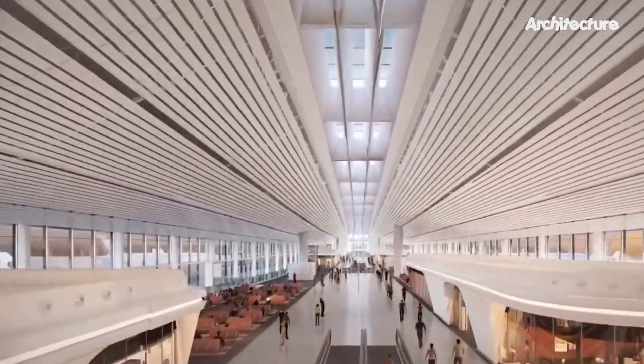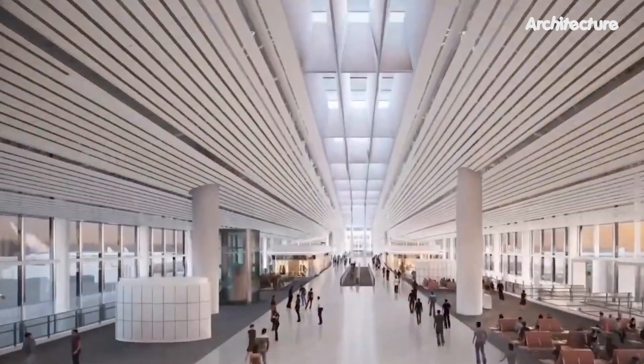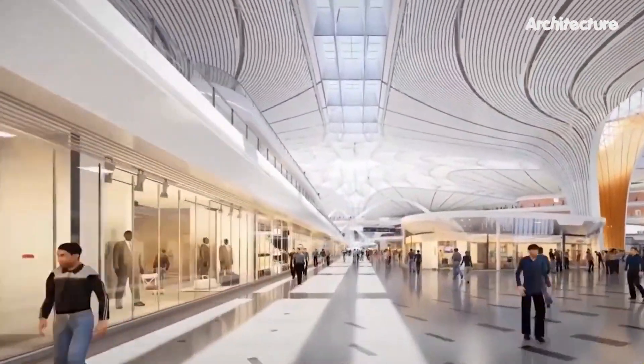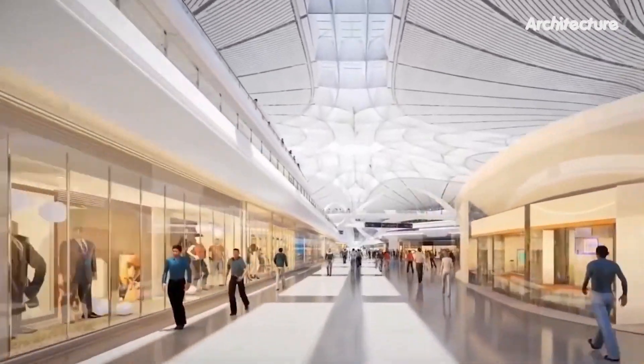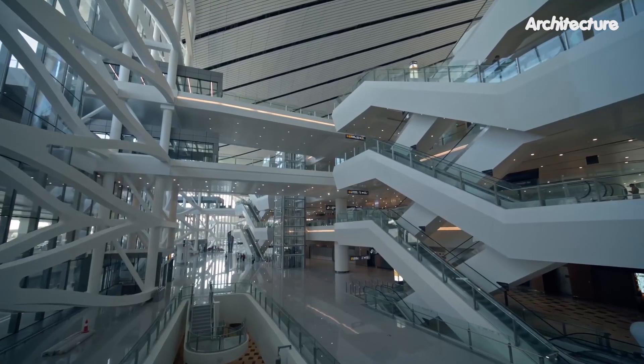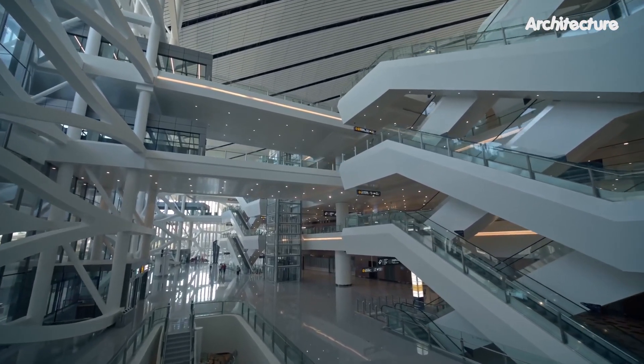Hong Kong-based studio Level 8 planned Daxing's interiors as if it were designing a small city. Apart from duty-free shops and restaurants, Daxing has pet hotels, child care facilities, work zones, and various stages for public events.